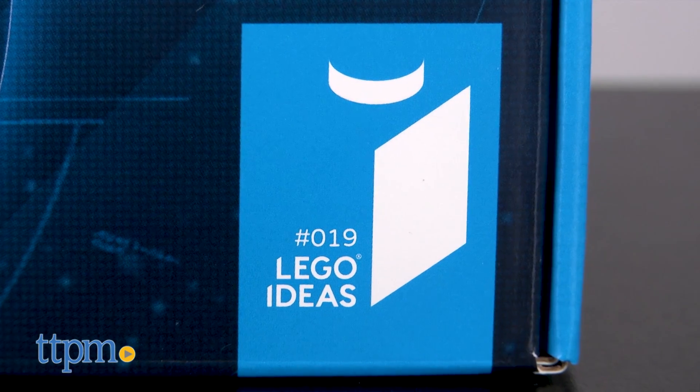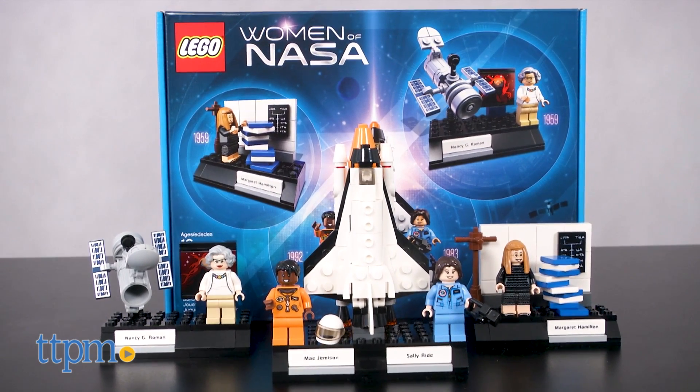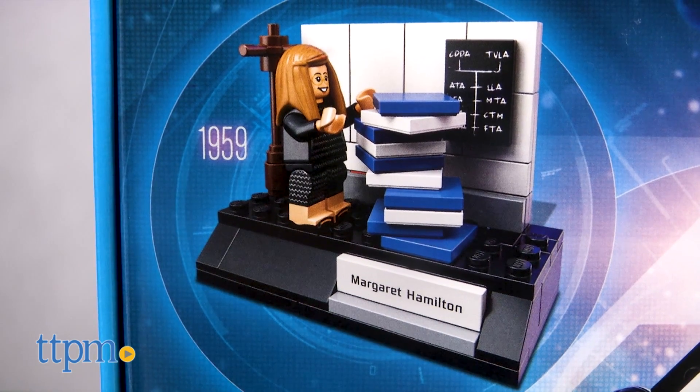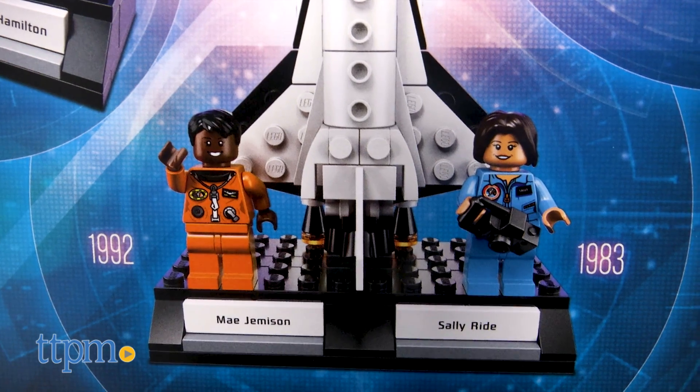This is part of LEGO's Ideas line of user-requested construction sets, and it comes with 231 pieces for building three separate models that represent four pioneering women of NASA, of which minifigures are included.